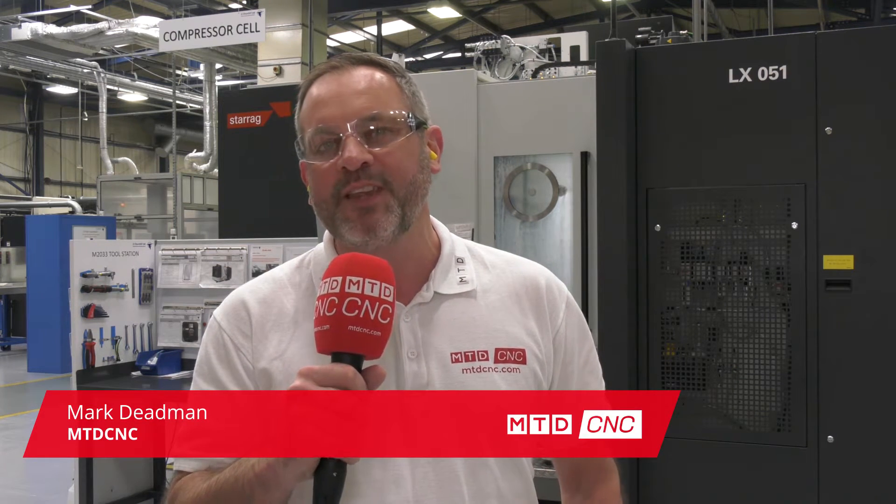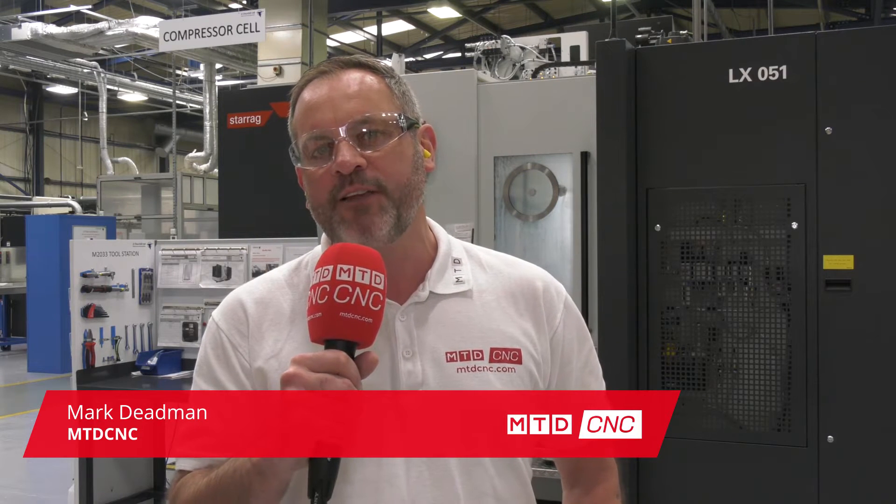Today I'm visiting JJ Churchill. These guys have got over 80 years of experience. They have a very strong relationship with Starag. This is the latest machine of six, the LX range, making parts like this.